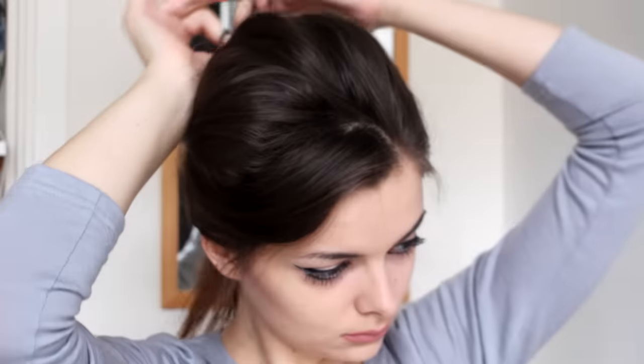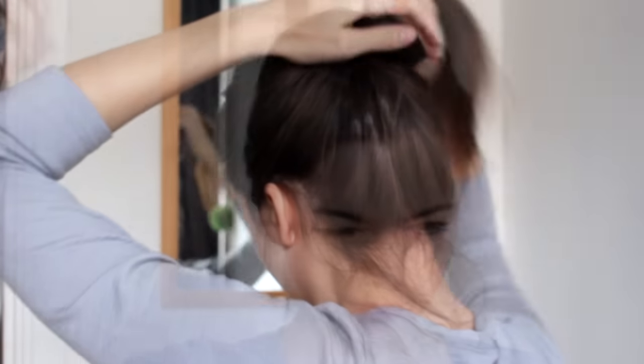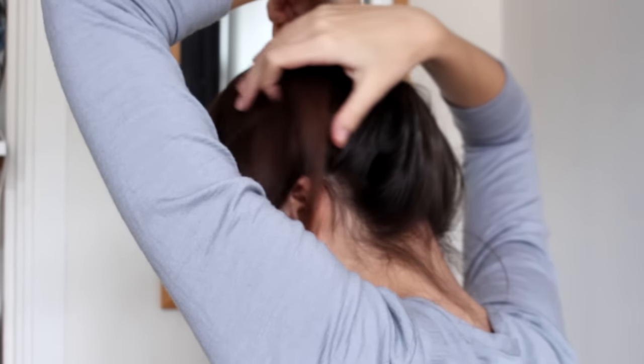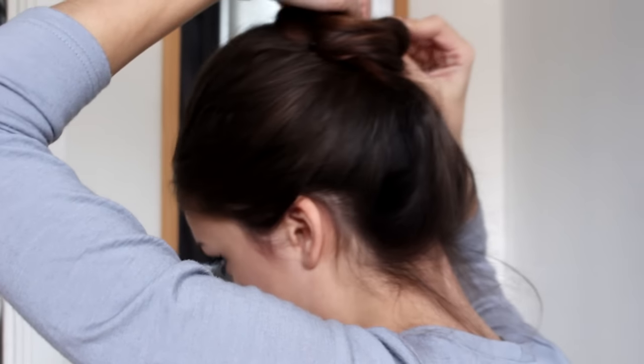Sophia Loren often has her hair kind of swooped back and then romantically falling down, so don't worry about being too precise — you can leave it a little messy, it doesn't matter. When I've swooped my hair back nicely, I'm going to tie it off with a hair elastic and spray it with some hairspray to make sure it stays. Then with the back hair, I'm just going to twist it very loosely and make a simple, loose bun. And that's the Sophia Loren hair done.